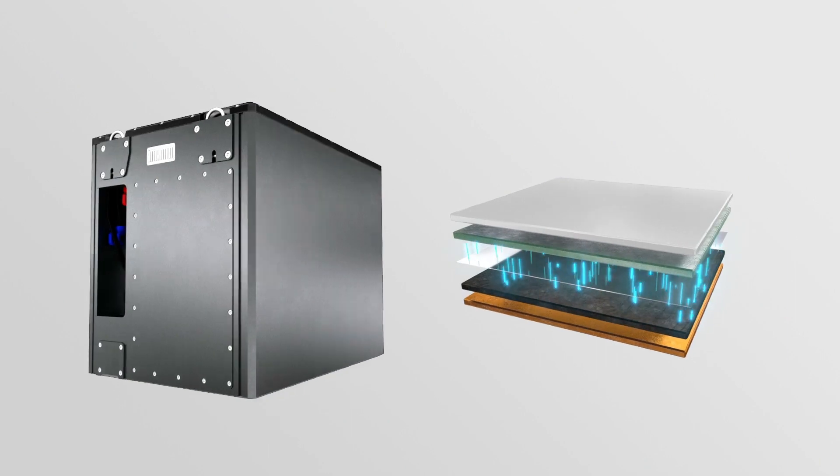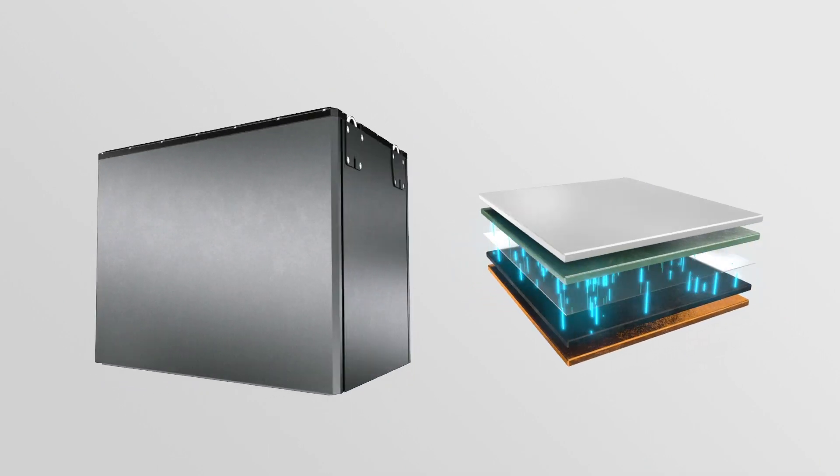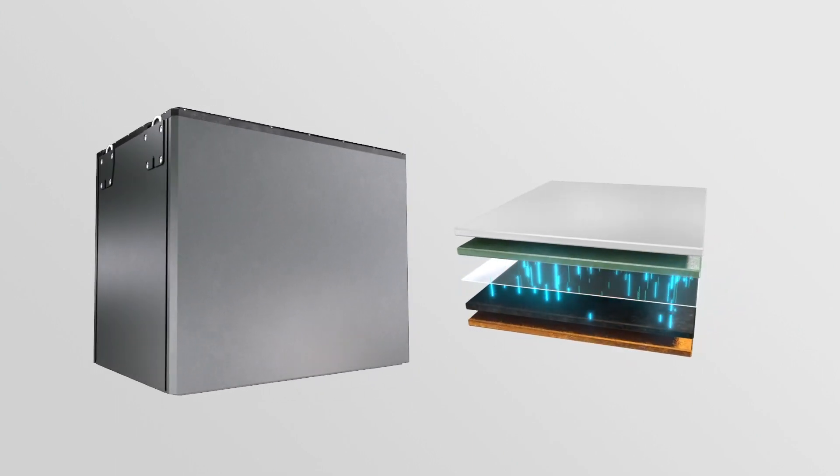The material used in the battery determines the power of the battery. High performance and long service life are guaranteed only by high-quality, pure and tailor-made materials.